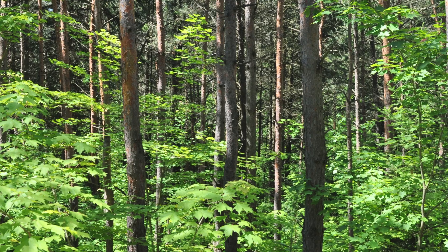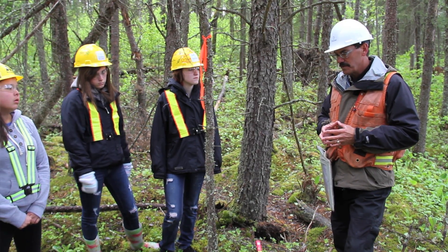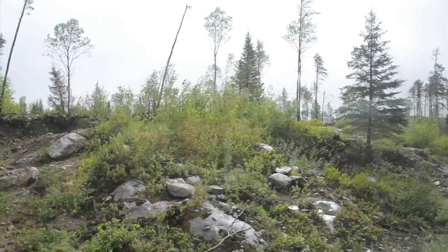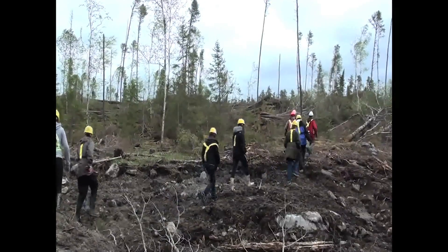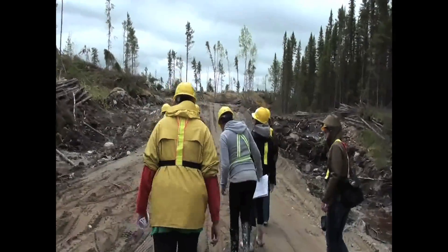In southern Ontario, deciduous forests are usually disturbed by small wind throw events that create gaps within the forest. These gaps allow understory species that were once shaded to take advantage of the new light resources. The selection harvesting system mimics this type of disturbance by taking out certain trees and leaving the rest.